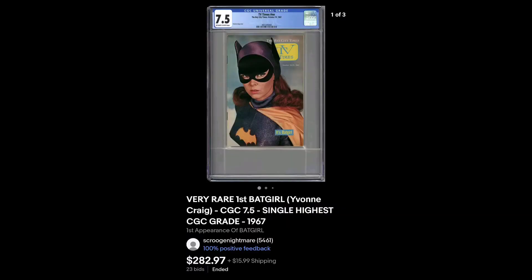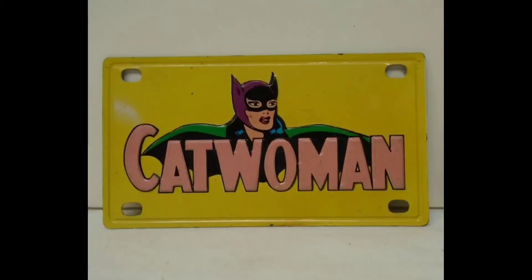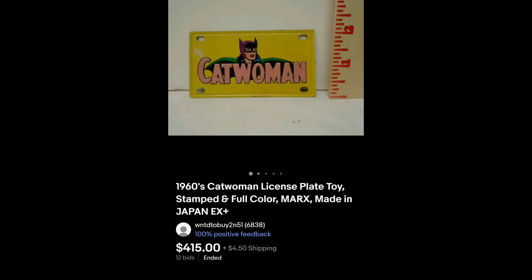And here we have TV Times, the Bay City Times, October 15, 1967, Yvonne Craig — CGC graded. And here we have a 66 Marks Tin Catwoman license plate that recently sold on eBay.